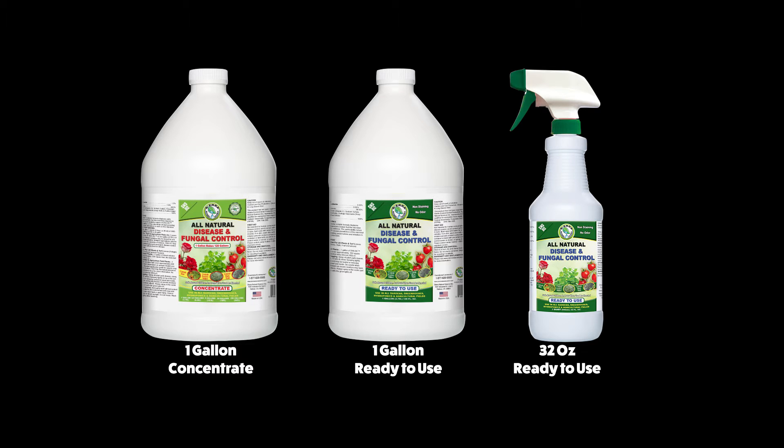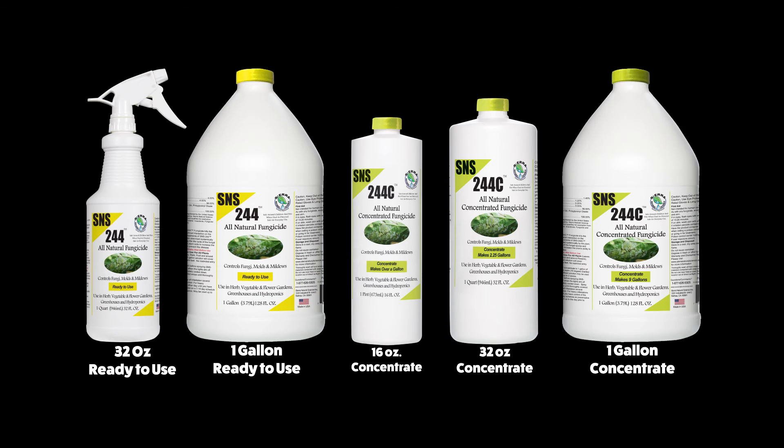If you're looking for an inexpensive fungicide solution that works, choose S&S DC all-natural disease and fungal control. If you need a longer lasting fungicide that won't harm beneficial bugs, choose S&S 244 all-natural fungicide.